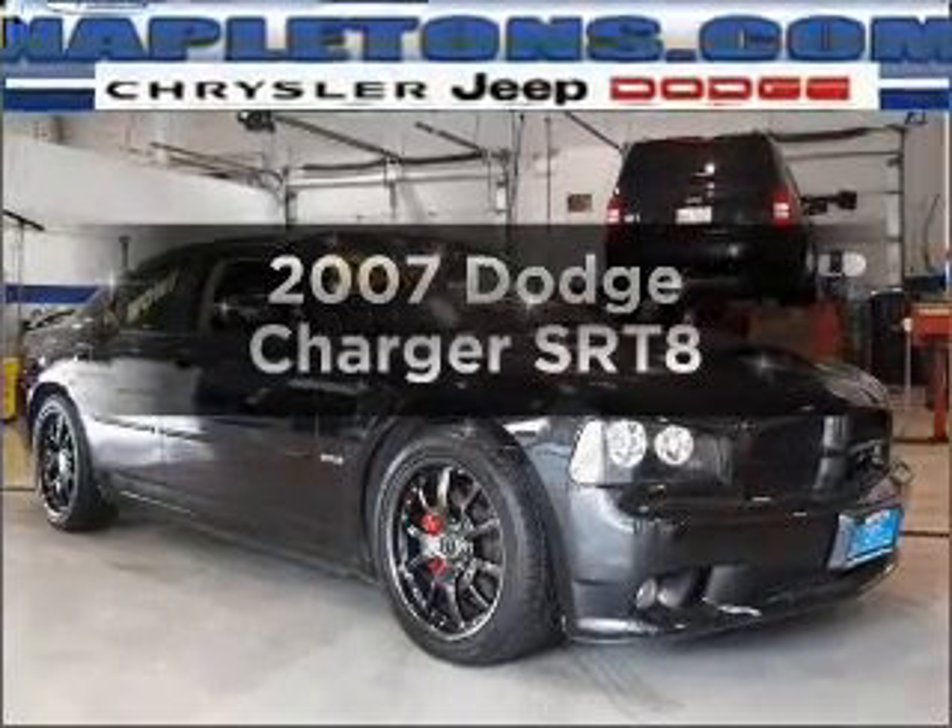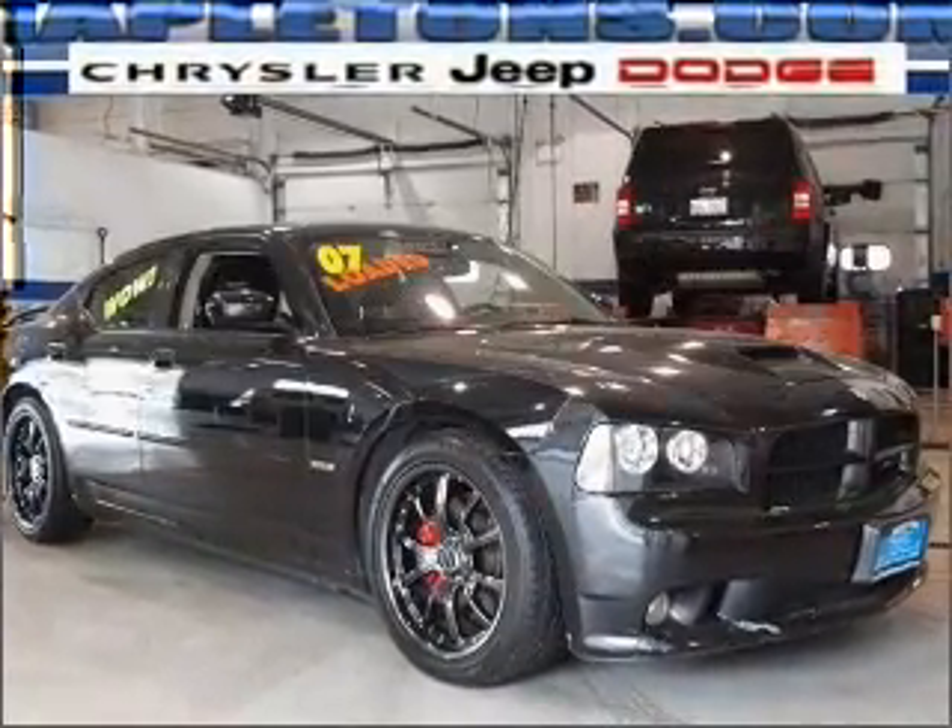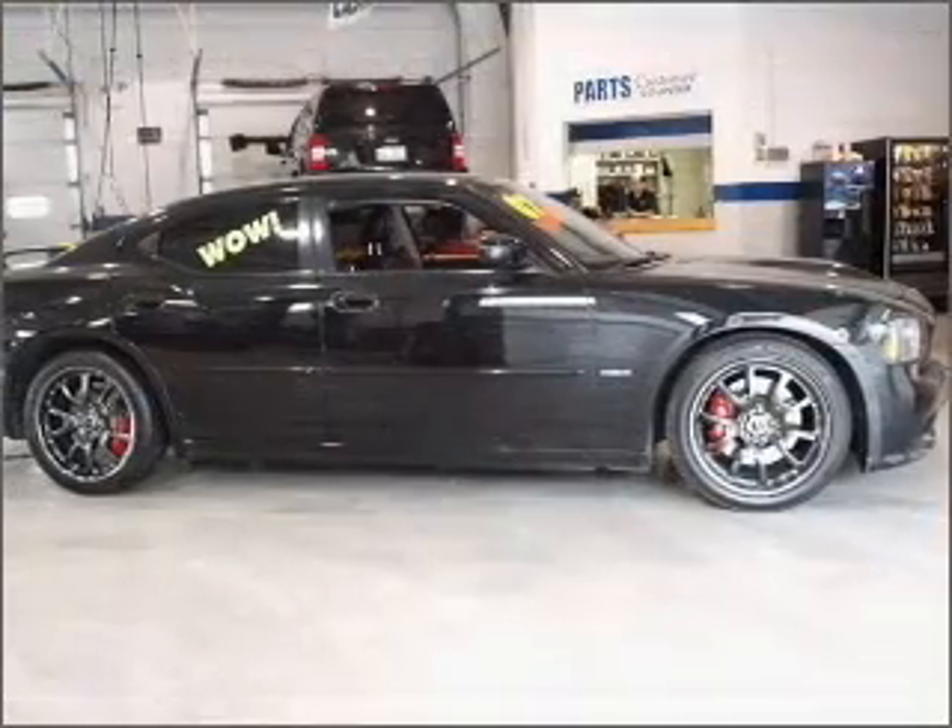Get noticed in this 2007 Dodge Charger. Everything you need under one roof with this great vehicle.